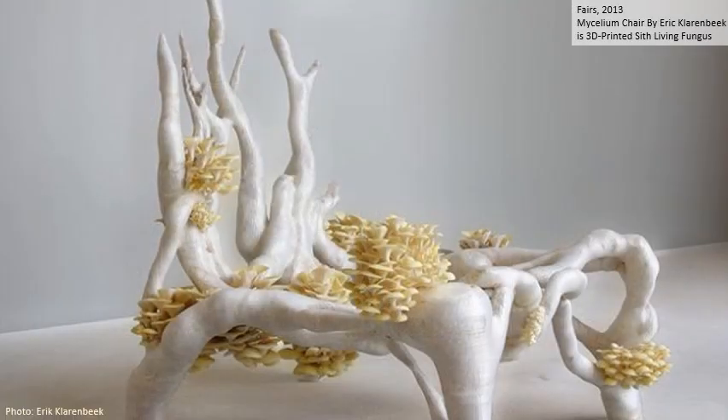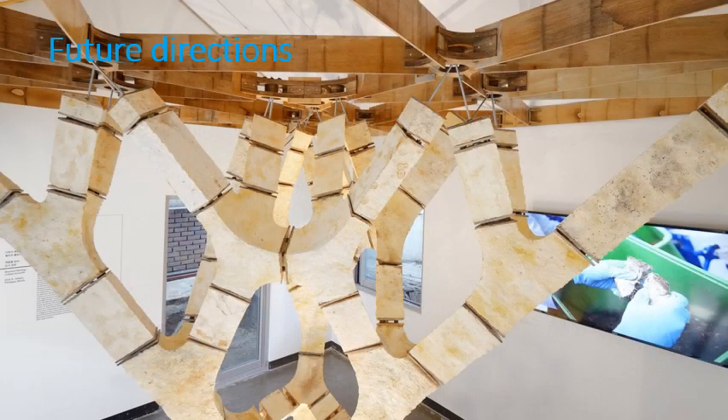This chair was made by Eric Klarenbeek by 3D printing powdered straw and mycelium and then allowing that to grow out. It shows how even very complex shapes can be made using mycelium. Future directions for research include resistance to pests and environmental degradation, ways to increase the strength of composites, how different species perform on different types of agricultural waste, and increasing the scale and speed at which mycelium composites can be manufactured for commercial production.